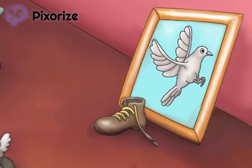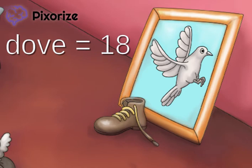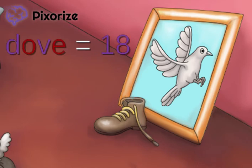Finally, take a look at the shoe sitting next to the painting of a dove. The word shoe stands for the number 6. Similarly, the word dove stands for the number 18. Taken together, the third dose in the Hep B series should be given at 6 to 18 months.